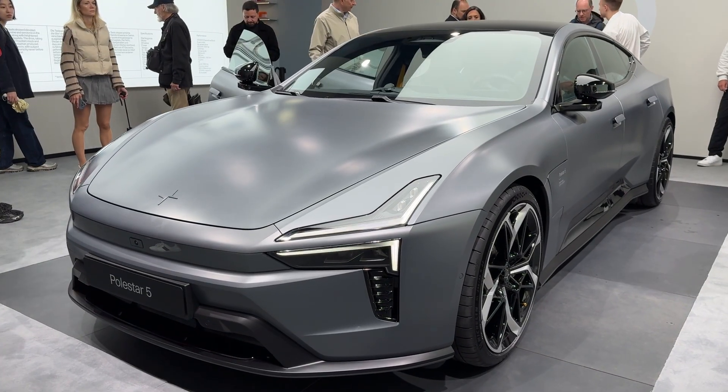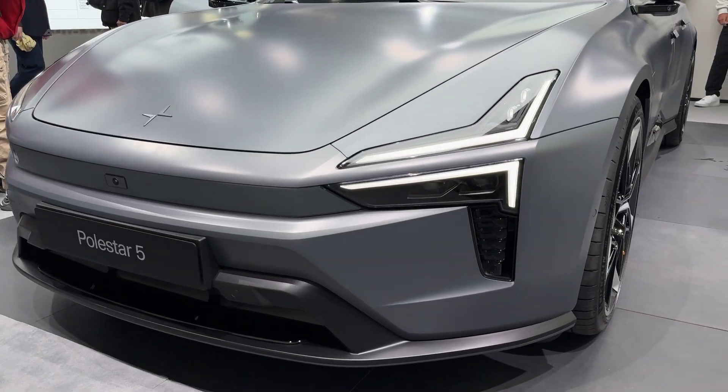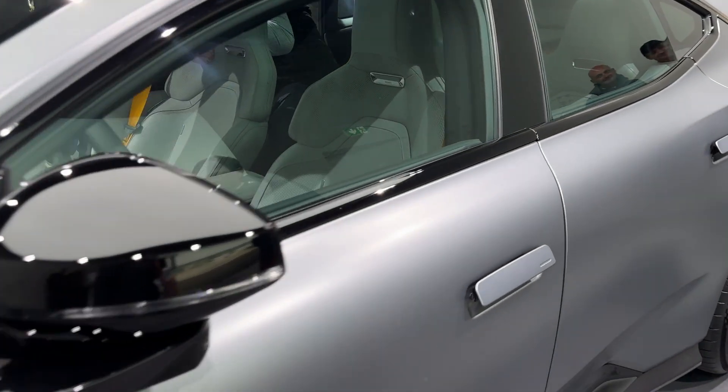That's Tesla Model S Plaid territory, folks. Even the base dual motor puts out 748 horses and hits 60 in 3.8 seconds. These aren't just good EV numbers — these are supercar numbers.